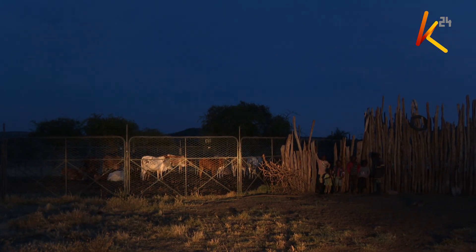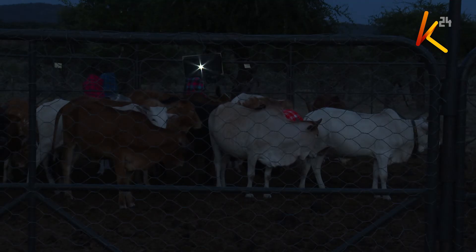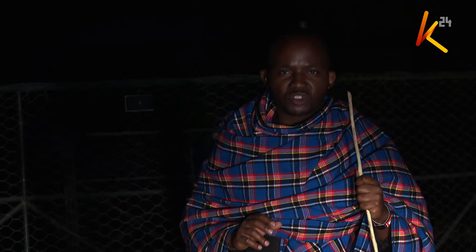WWF, partnering with Marasiana Conservancy, have managed to give more than 36 households in this area the protective lighting. Olesina and his family can sleep at ease knowing that their livestock is safe from the powerful jaws of predators, thanks to technology.